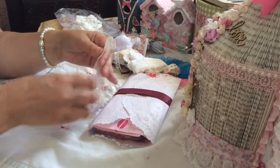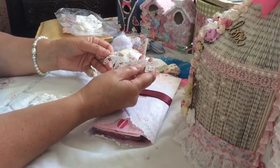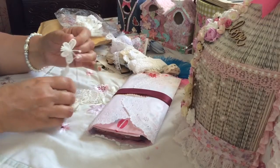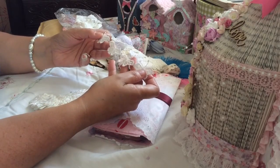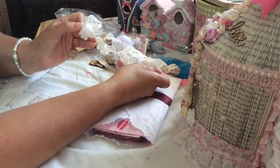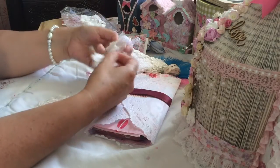Oh look at these appliques! I've not got any of those — they're beautiful. I've looked at them, I've seen them on other people's projects but I don't know where to get them from. So thank you very much Sarah, they're gorgeous. And a little flower one.